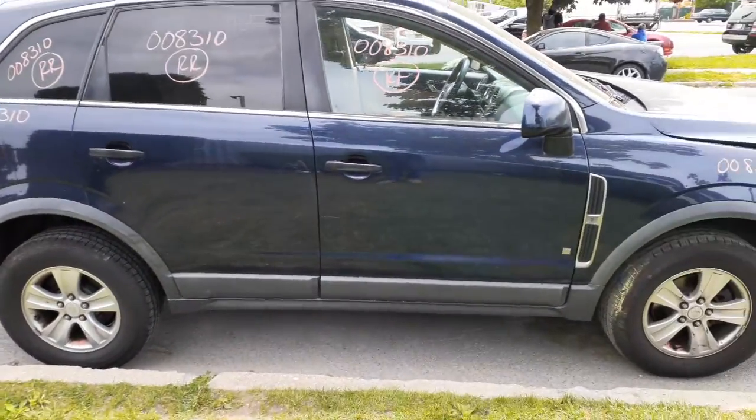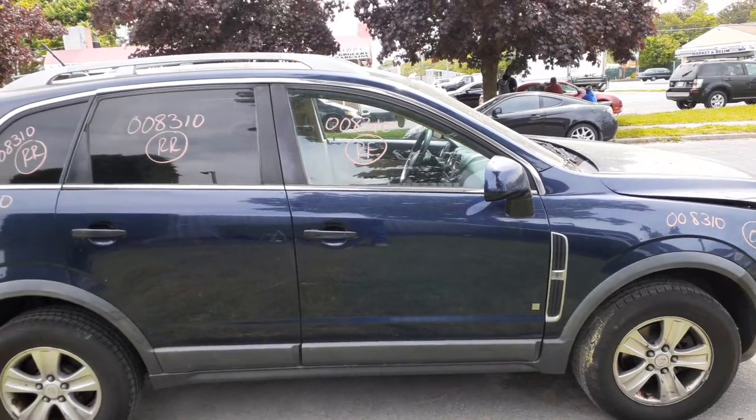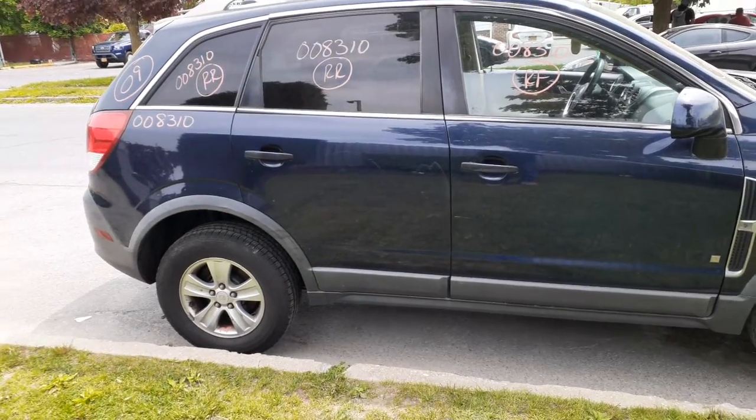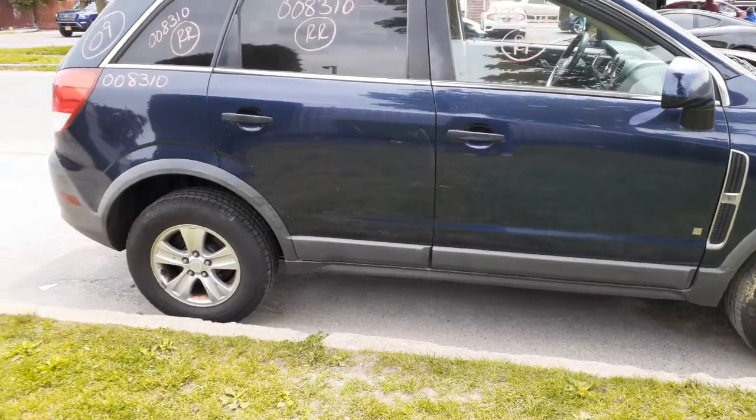Right side doors got too much damage — I took them apart. But you do have a right side mirror, power heated, DLA code. Right side bolt, outside door handles are black molded. There's your rocker panel molding.